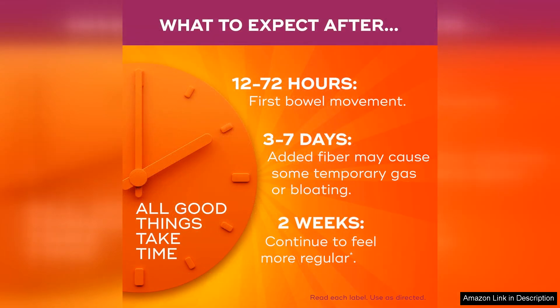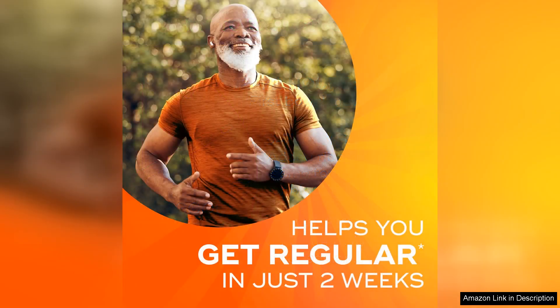The plant-based psyllium fiber used in these capsules is a natural way to increase fiber intake without any added artificial ingredients. While these capsules are effective for many, some users may experience mild bloating or gas when first starting out. It's important to start with a low dose and gradually increase to allow your body to adjust to the increased fiber intake.